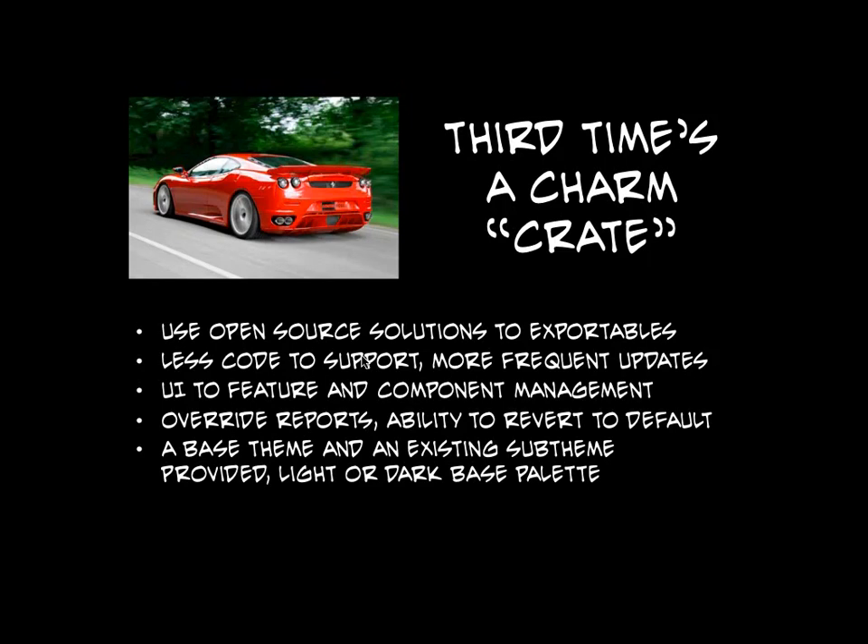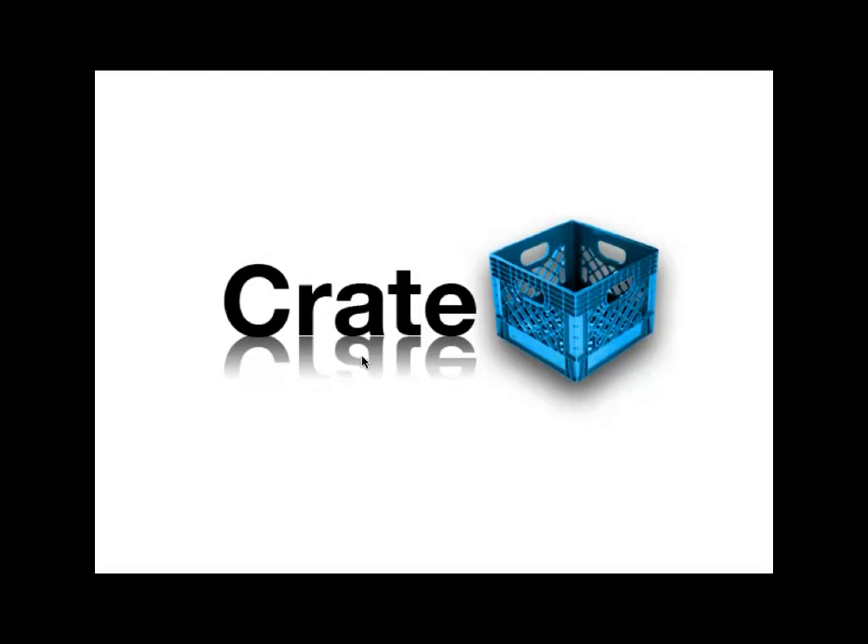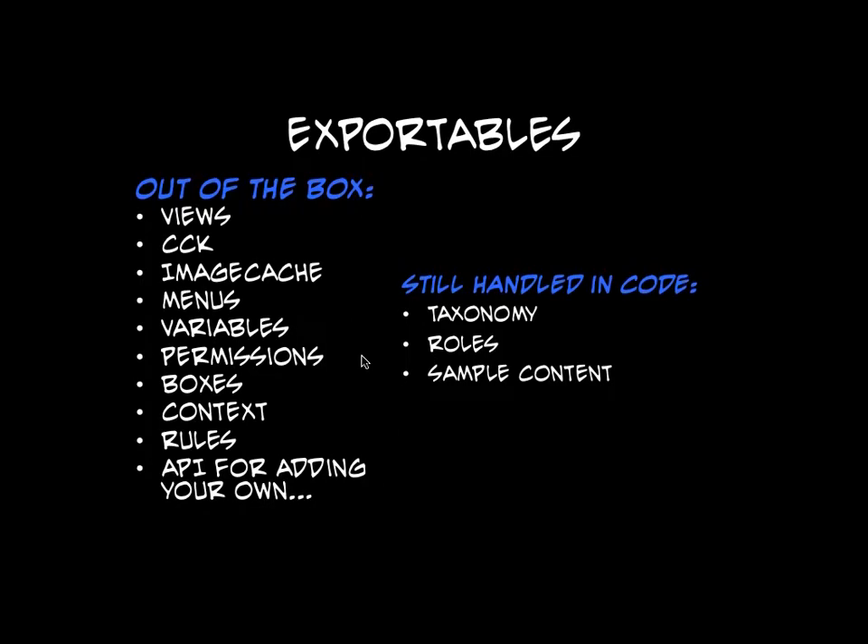I believe that once we finish the bulk of the base theme and all the standard features are styled, we'll really never have to touch it again. It's not something that should be changing all the time — once you figure out what your storefront looks like, your storefront will always look that way. Crate is so amazing that we made a logo for it. Exportables are pretty much the crux of everything that we do right now — I try to participate at Drupal events as much as I can in the exportable conversations.